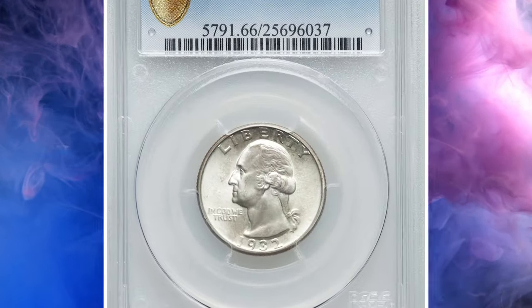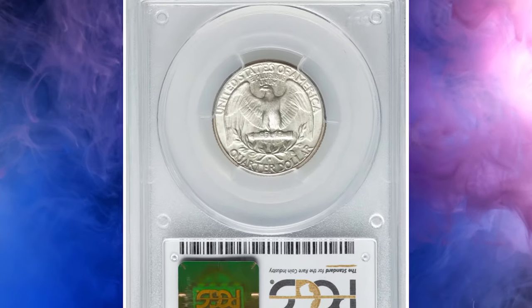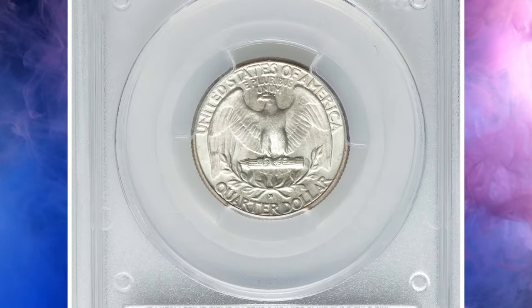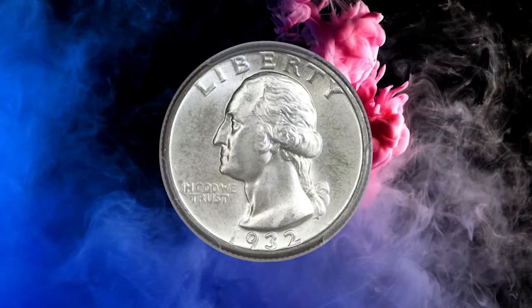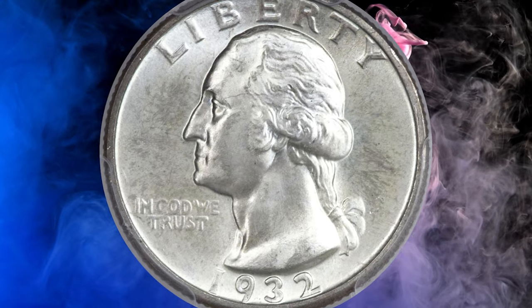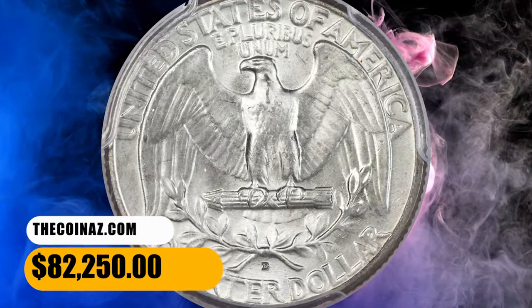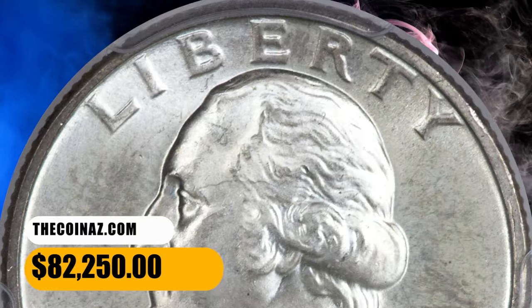This piece exhibits delicate, largely flawless satin surfaces with original luster residing beneath a thin veil of pale pastel toning. Only a microscopic tick hidden in Washington's hair is at all worthy of mention, even if only for the sake of accuracy. The design elements are boldly rendered and the overall eye appeal is excellent. It was sold for $82,250.